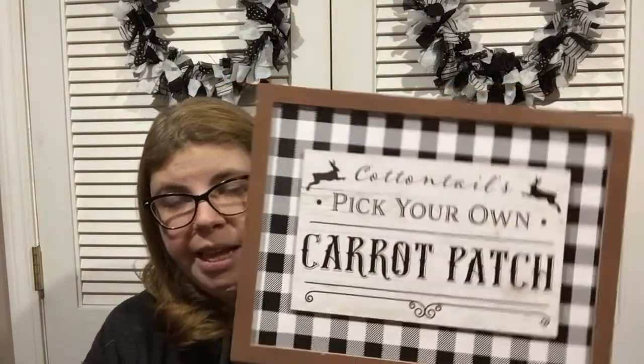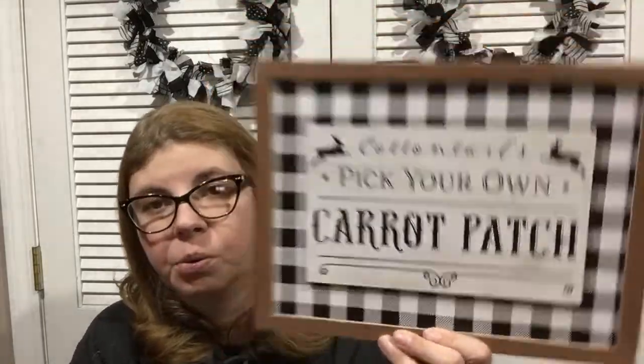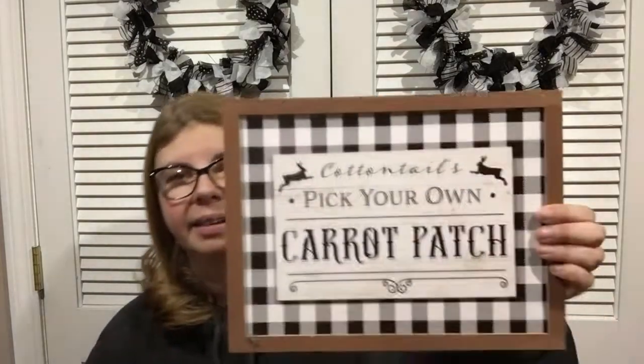I also found another buffalo check sign — I showed you the pink and white, but they also had black and white, and I think blue and white too. I really liked the black and white. I'm doing a lot of black and white for Easter this year — kind of a black, white, and pink theme. I might use the pink one on my craft room door.